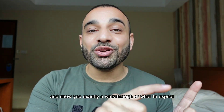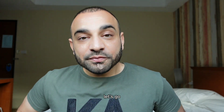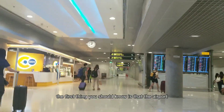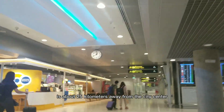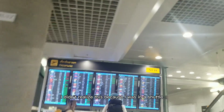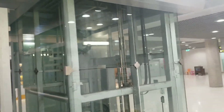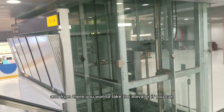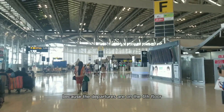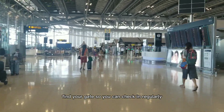So let's go ahead — I'm going to give you a walkthrough of what to expect when traveling. The first thing you should know is that the airport is about 25 kilometers away from the city center. There's a train that goes straight to the airport, and from there you want to take the elevator because the departures are on the fourth floor.